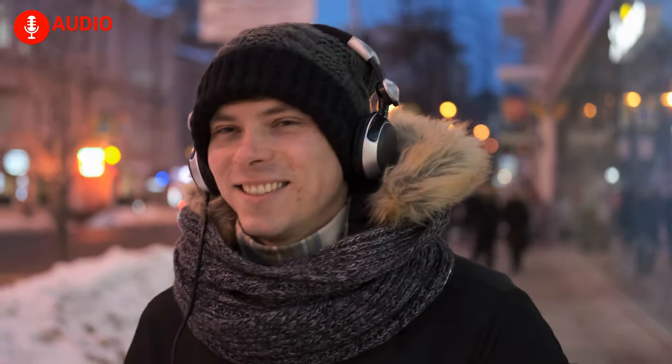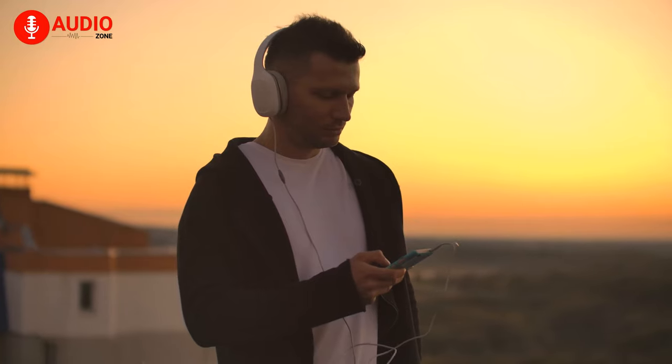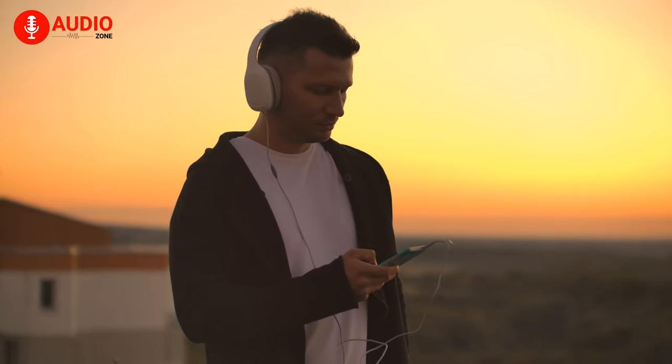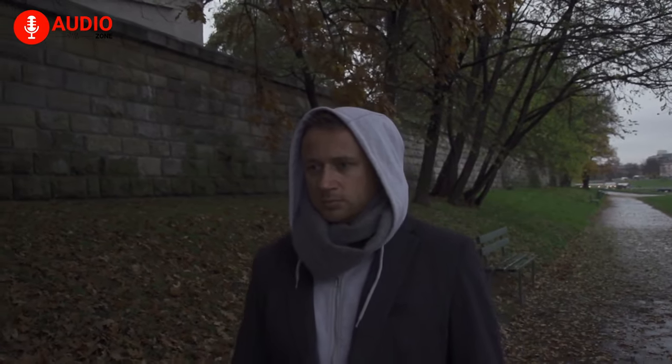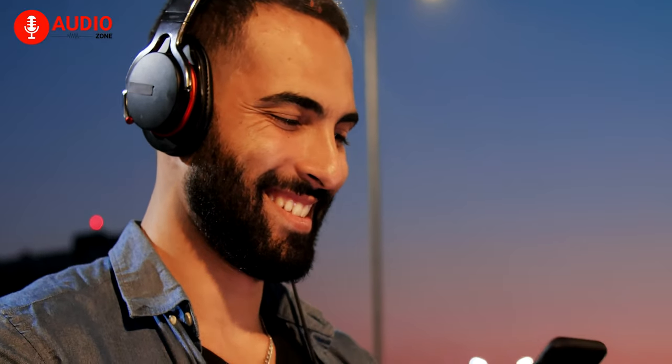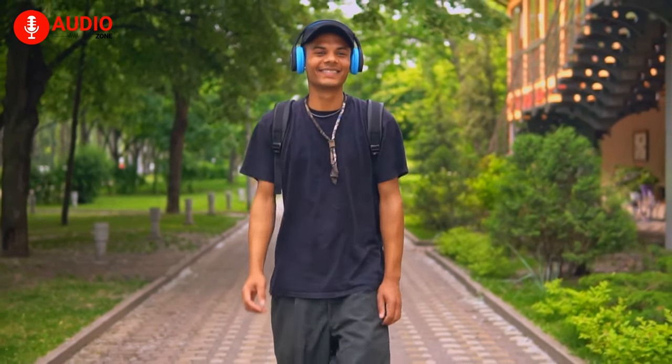Imagine a situation where you just got yourself a brand new album and you want to experience it in the highest quality you can imagine, but suddenly you realize your phone has run out of space and battery. Infuriating, yes. To stop that situation from ever happening again, we suggest using MP3 players, which makes your music portable, fun, and high quality.